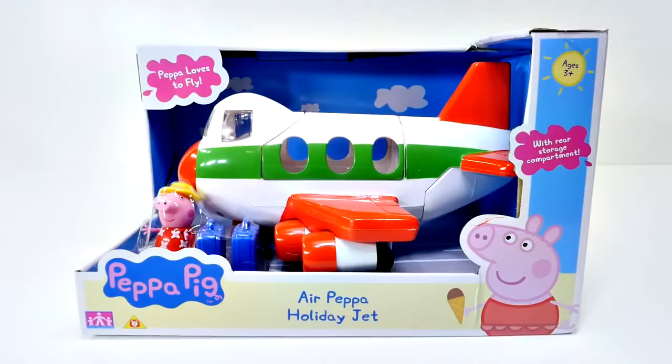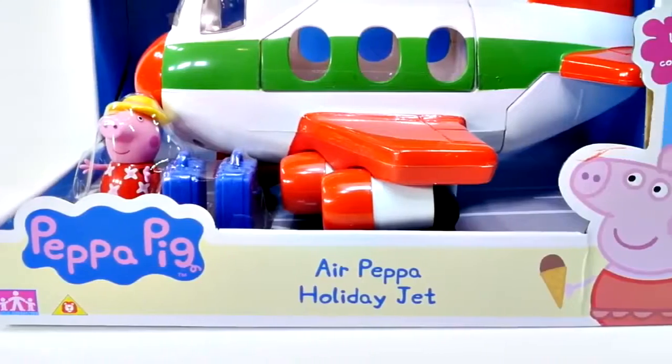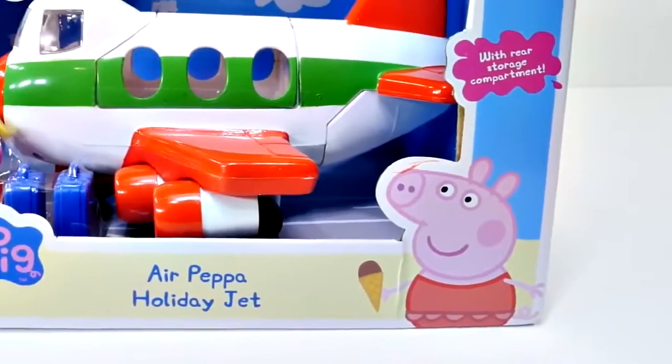Are you in the club? Hey guys and welcome back to DCTC. My name is Seth and today we're looking at the Air Peppa Holiday Jet.